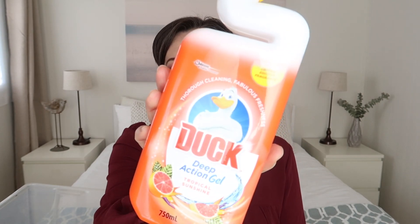But today is not about that — today is about monthly faves and fails, and as always I will start with the fail. The fail is this toilet cleaner.